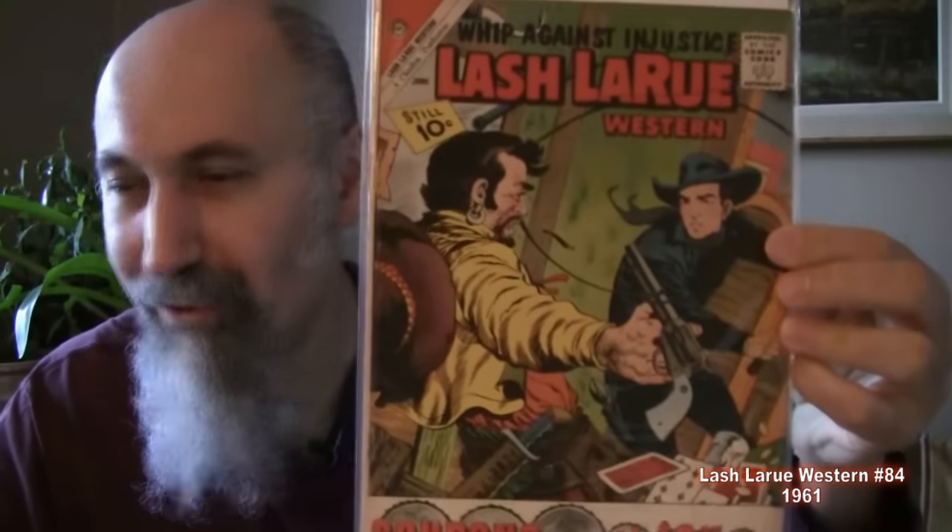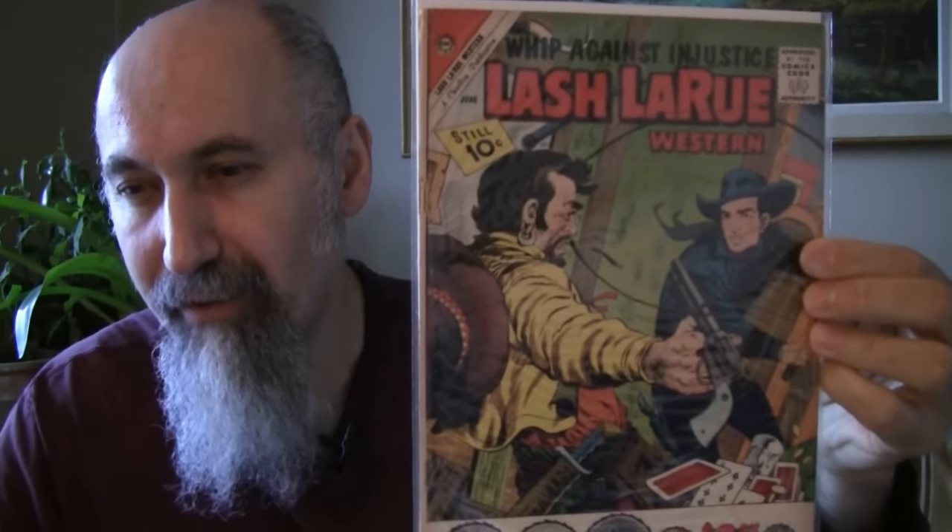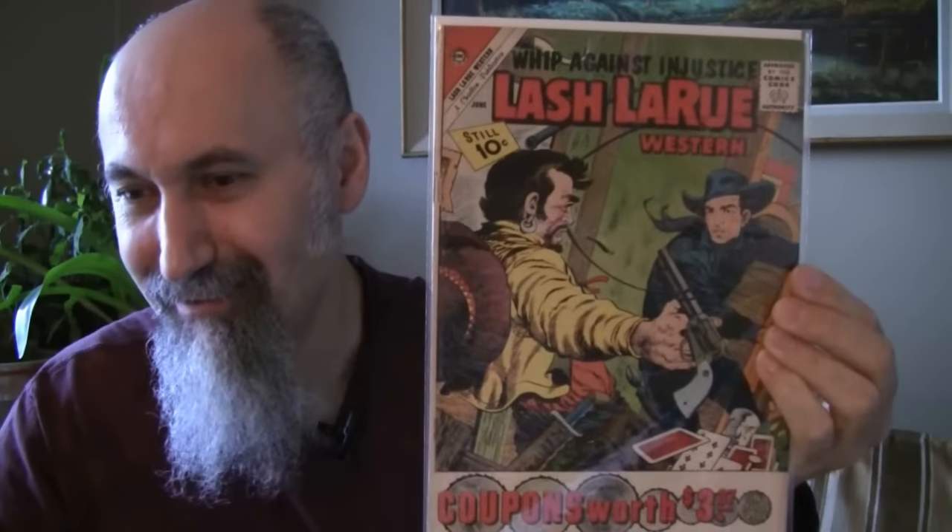A western comic: Lash LaRue Western number 84 from 1961. This cost me $2.53. He graded it at 2 due to a three-inch upper spine split. It's a pretty good book from 1961 — old school. I was bidding against pretty high-ranking eBay buyers on the older books, so basically resellers.